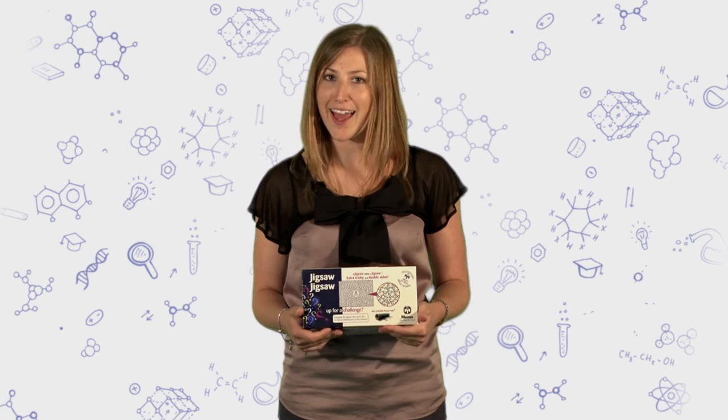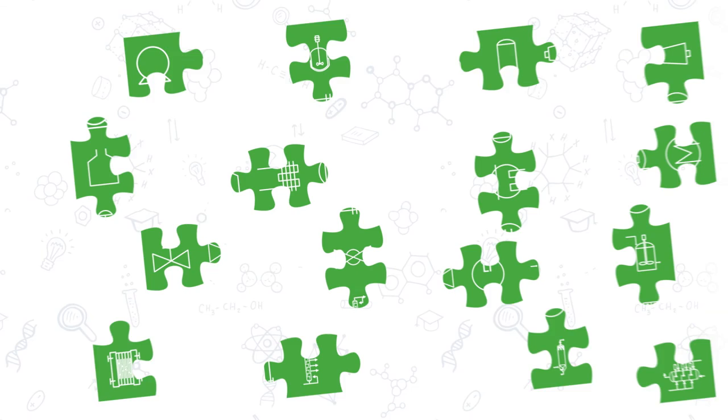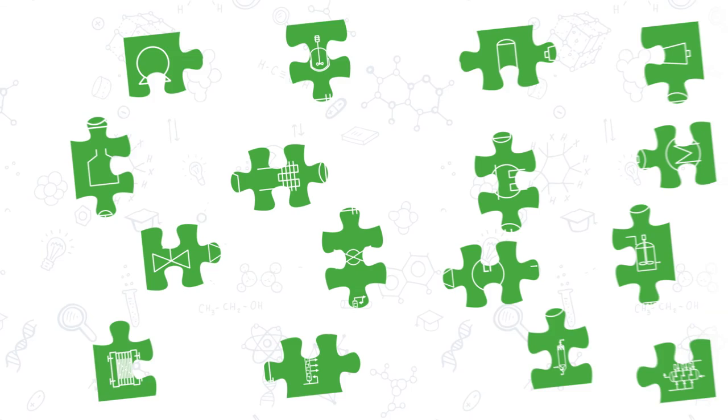The prop I've brought today is a jigsaw, and I think it represents chemical engineering because ChemEng is all about problem solving. Every single day, every hour of the day, you will face a problem and it's all about how you tackle it. In general it's about piecing small bits of information together — whether that be pressures and temperatures, or information from different people involved in the project — to get the overall picture and find that solution.